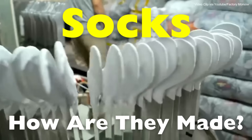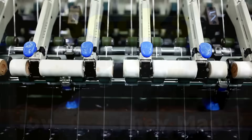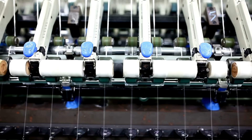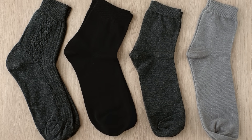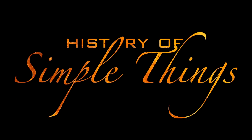Today we're pulling back the curtain and stepping into a modern sock factory, where automated computerized knitting machines transform humble yarn into the everyday essential we all rely on, right here on History of Simple Things.